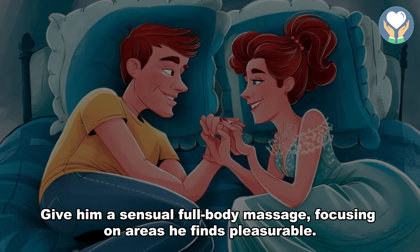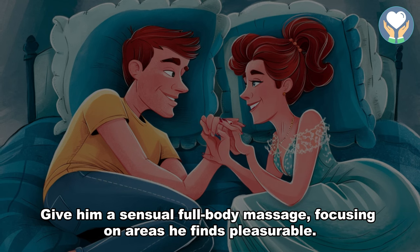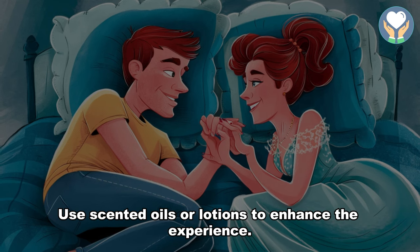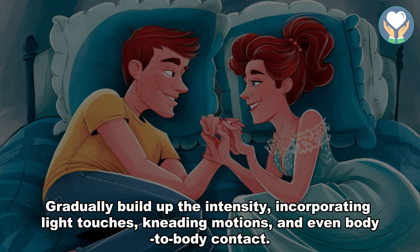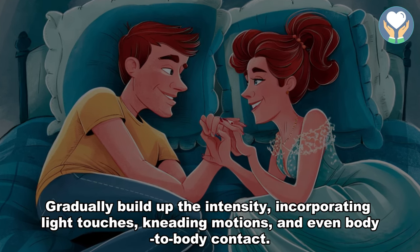8. Sensual massages. Give him a sensual full-body massage, focusing on areas he finds pleasurable. Use scented oils or lotions to enhance the experience. Gradually build up the intensity, incorporating light touches, kneading motions, and even body-to-body contact.